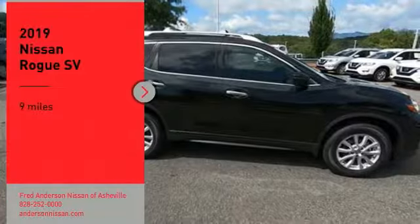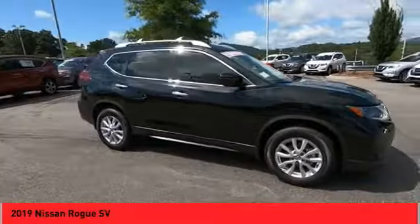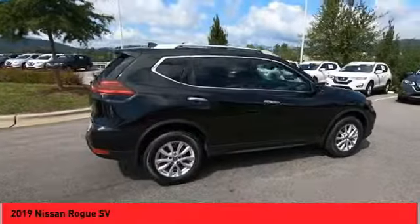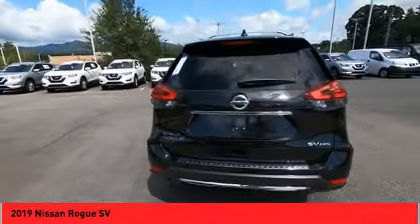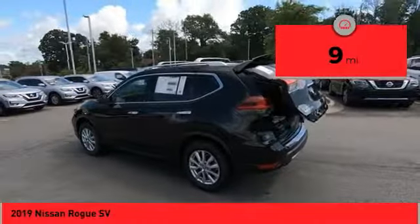Take a ride in the 2019 Rogue. The stylish Rogue gets 27 miles per gallon and still boasts nearly 58 cubic feet of cargo space. With a 5 star side impact safety rating and confident handling, the Rogue is more than you expect and everything you deserve. This vehicle has less than 100 miles.